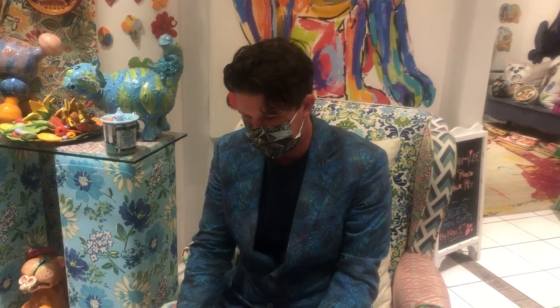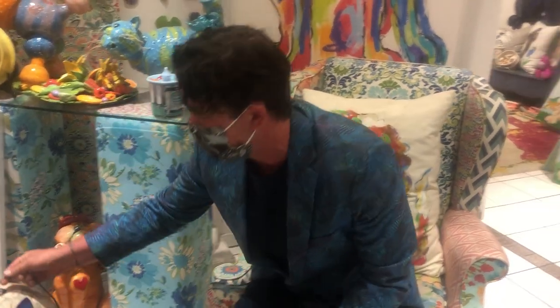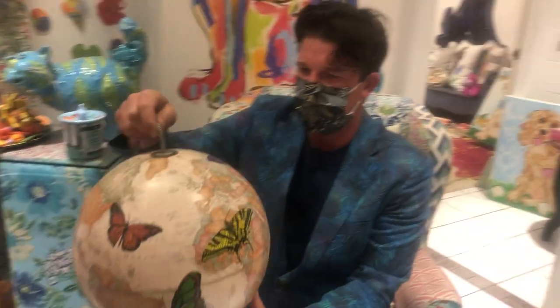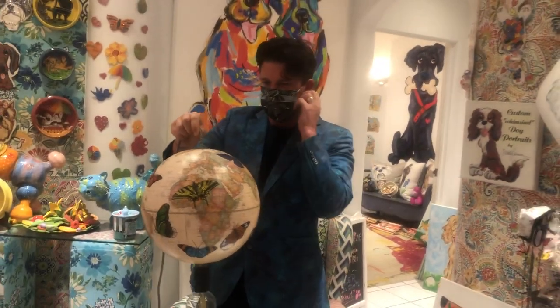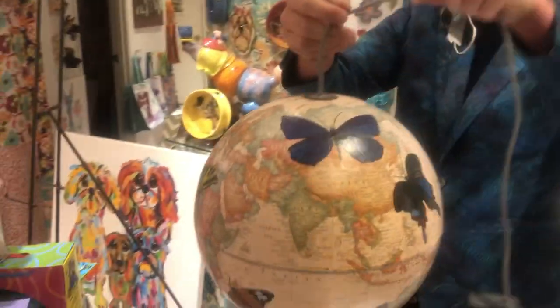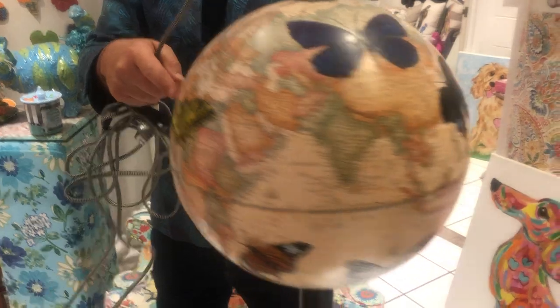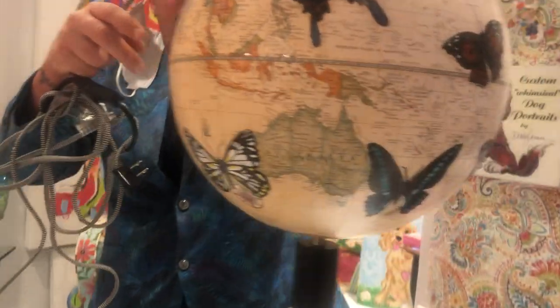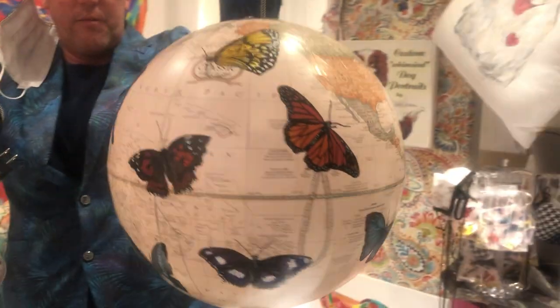I'd like to share with you my project — it's very dear to my heart. I'm going to be using some antique globes from the 1960s, and I've painted on them all the areas where the animals are located. These are different butterflies on this one from around the world. I can spin it for you. Each of the butterflies is from their exact location in the world where you can find them.